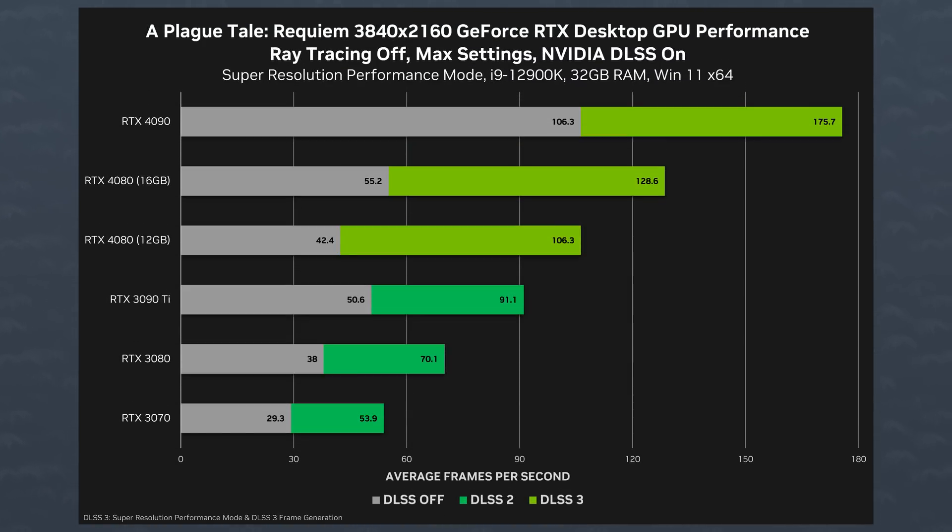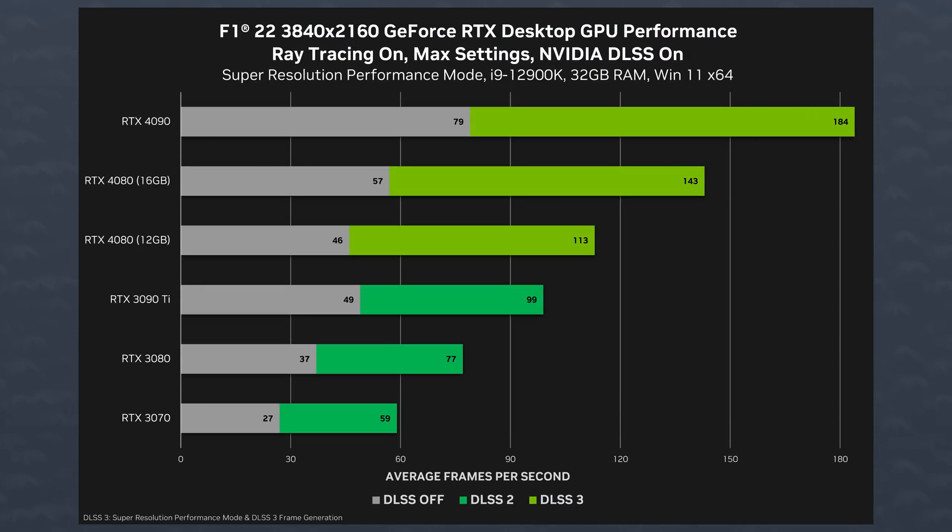Every 4000 series card beats the hell out of the entire 3000 series and by a lot. The 4080 12GB is $900 and the 3090 Ti is currently selling for like $1,200. So the more you buy, the more you save, right Jensen?